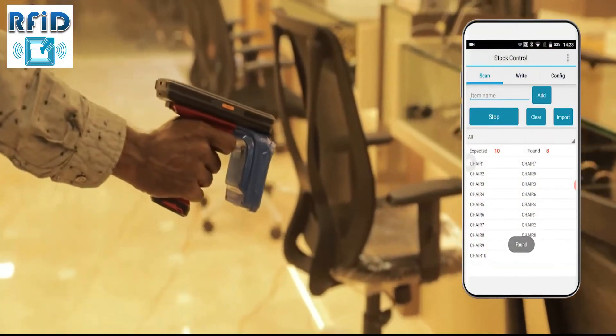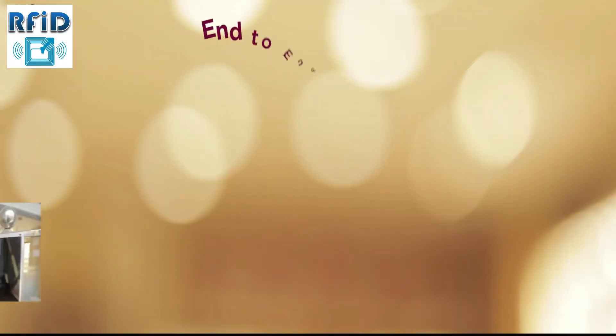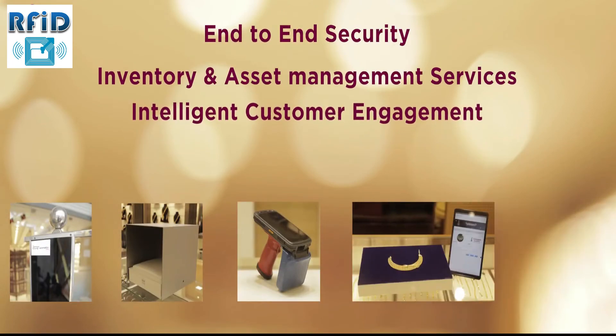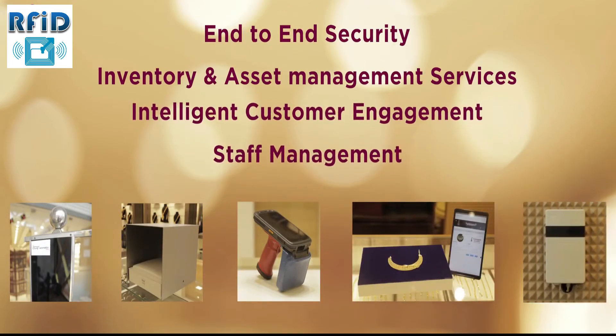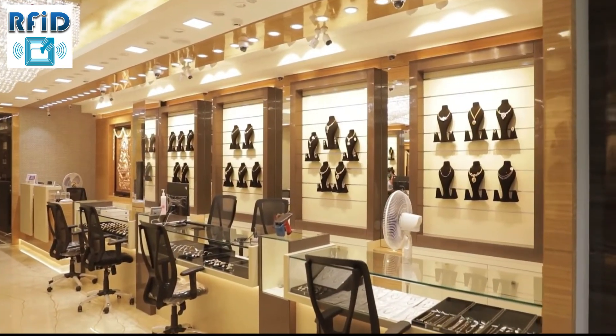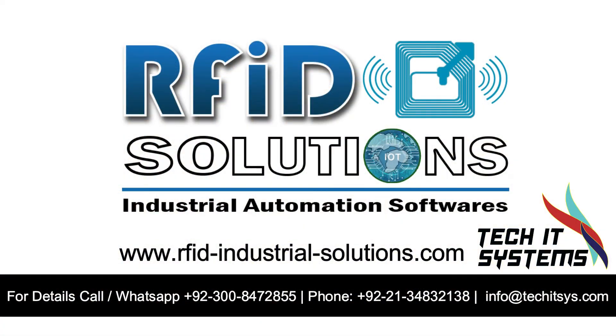Asset Management — not only jewels, we also provide complete asset management facilities covering computers, furniture, folders, and all other components in the store. We cover you with end-to-end security, inventory and asset management services, intelligent customer engagement, and staff management, helping you take complete control of your store digitally. Get your store upgraded and digitized with effortless tracking and traceability.